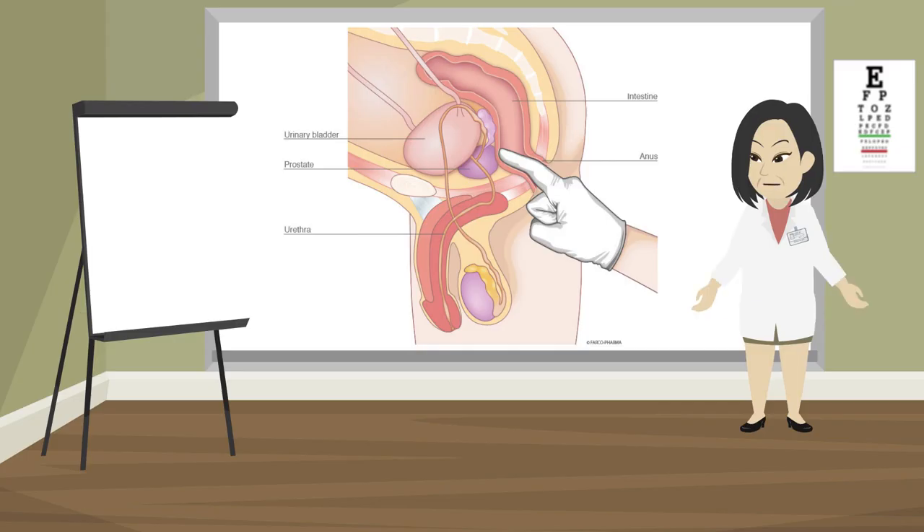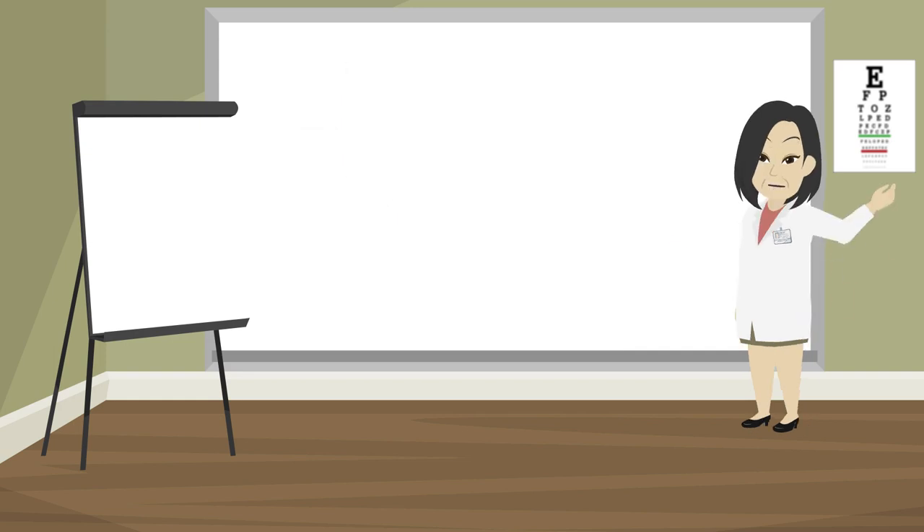To check for anal cancer, your doctor or nurse will look at your anus and do a digital rectal exam. During a digital rectal exam, your doctor or nurse will put a gloved finger into your anus and lower rectum to feel for abnormal growths. They might also do one or more of the following tests.